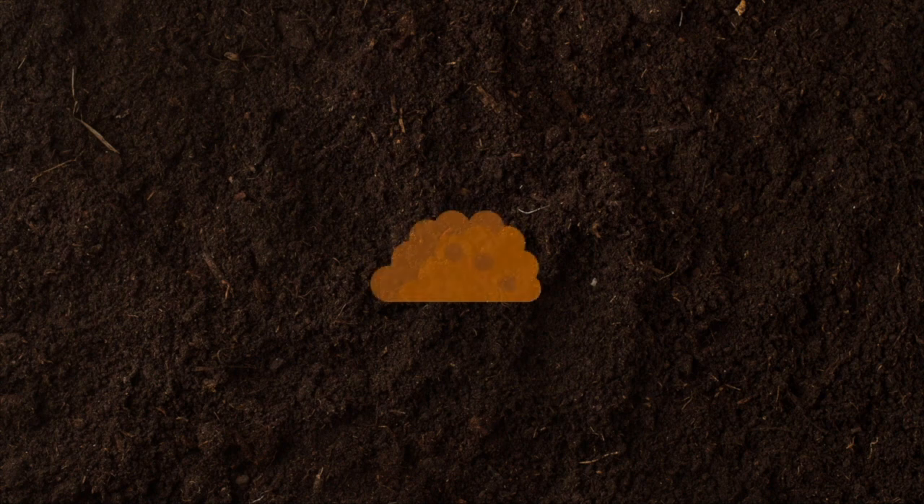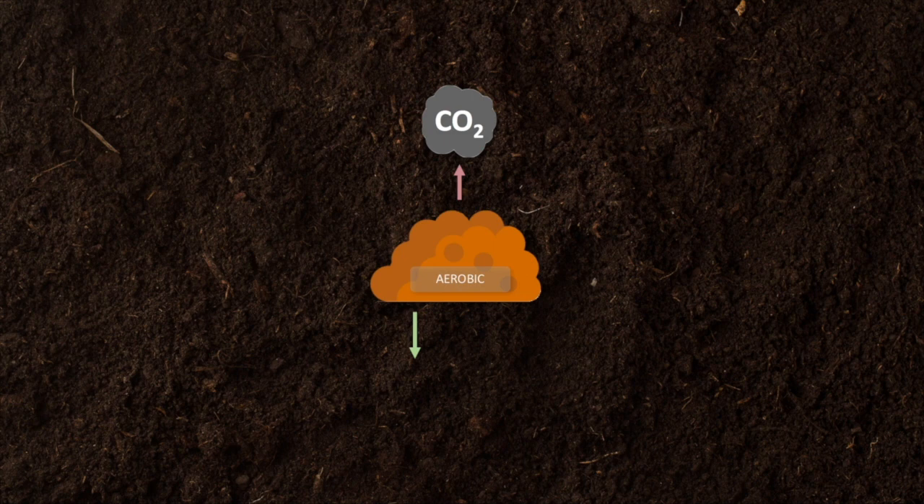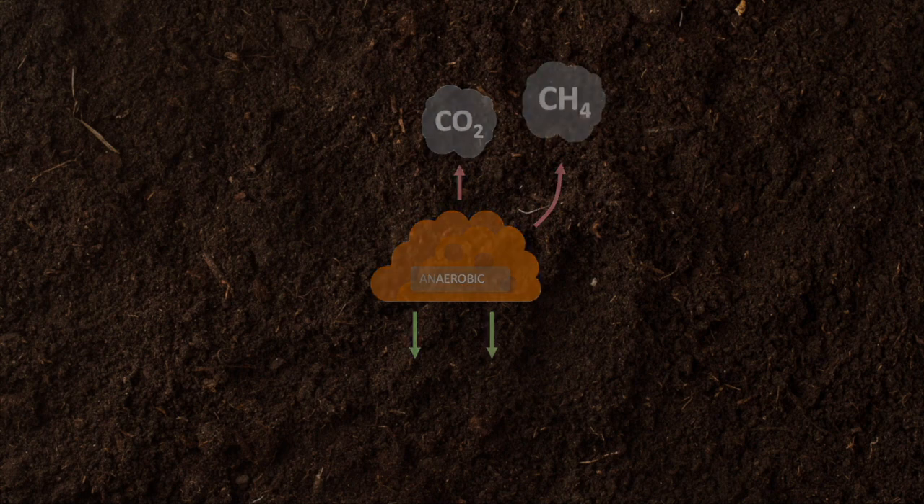During a typical composting process, some carbon dioxide is released; however, the process leads to more carbon being captured back into the soil and reduces the demand for synthetic fertilizers, making it a net carbon sink. However, if the process is not performed correctly and conditions become anaerobic, methane can leak into the atmosphere.